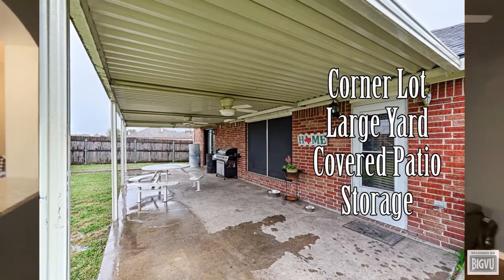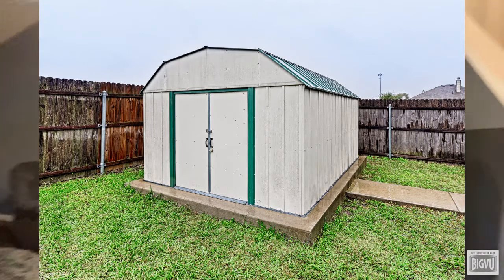With there being so few homes on the market right now, I don't imagine this will last long. So if you want to schedule a tour, contact me as soon as possible.